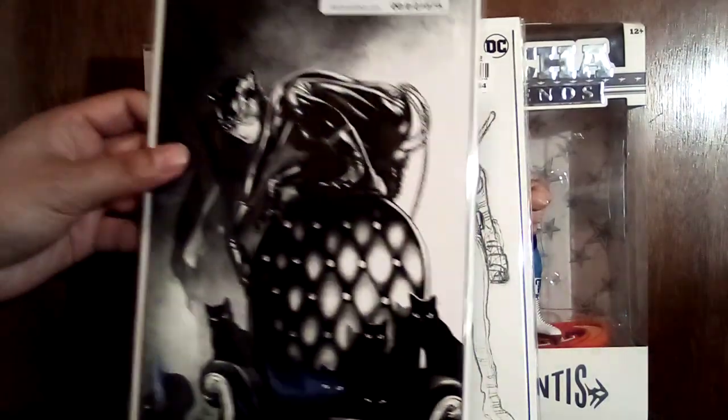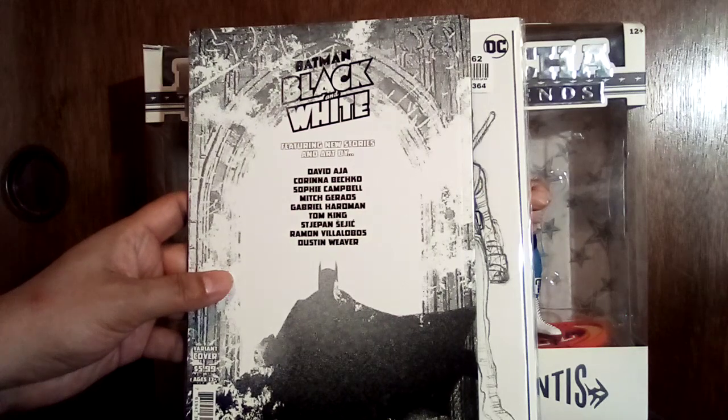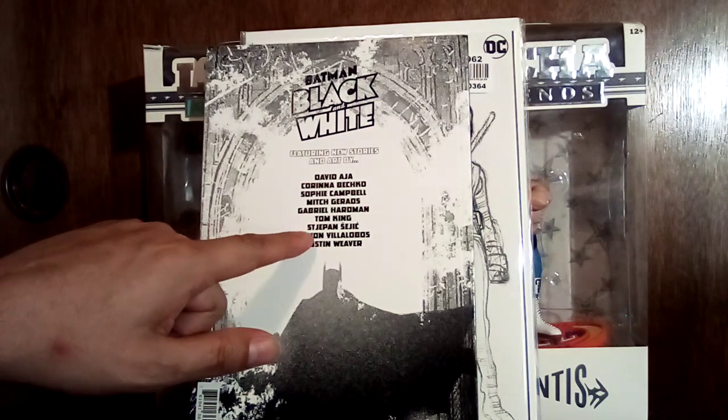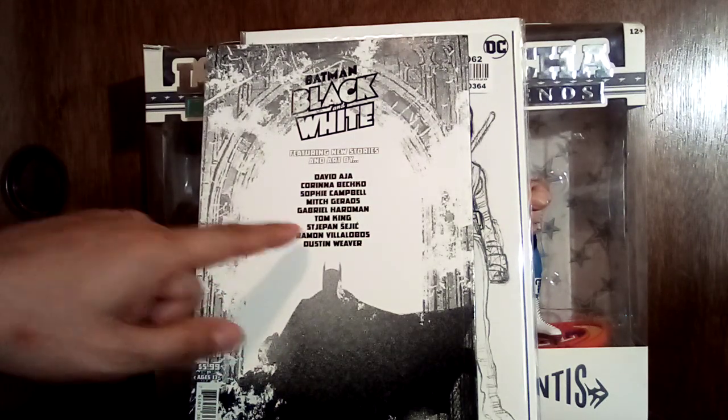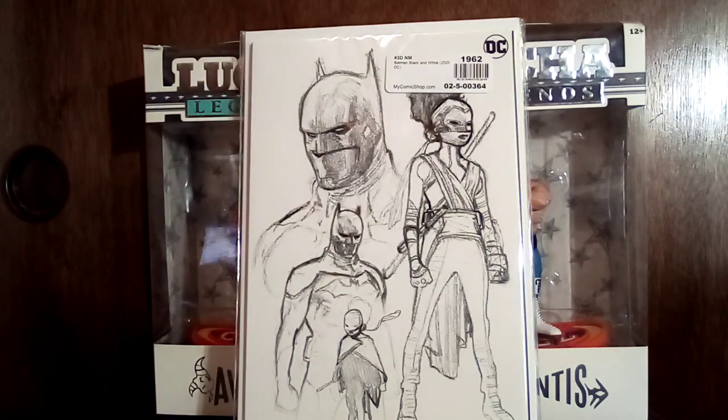Number three — that is a sick cover right there. We've got David Aja, Mitch Garrard, Gabriel Hardman is bad, Ramon Villalobos is cool, Dustin Weaver I like from The Shield. But yeah, these Batman Black and White books are always pretty cool. I have the other volumes in a graphic novel.